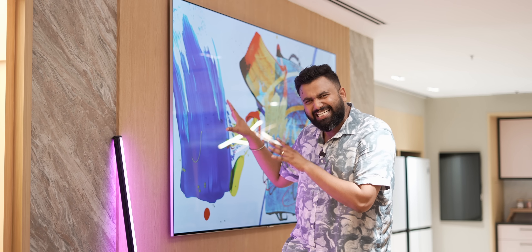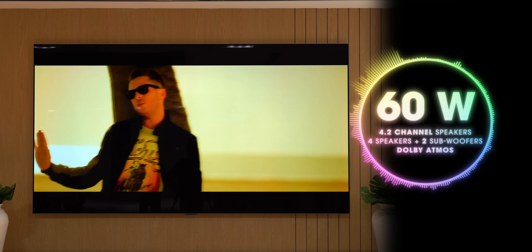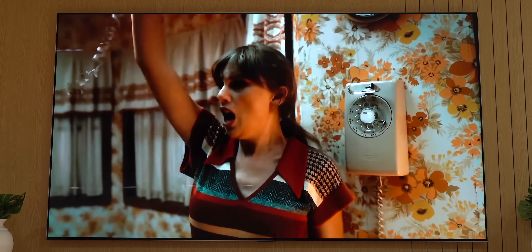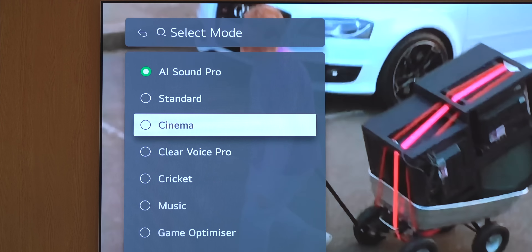I also like how good the speakers are for a TV that's so sleek. The speakers are bottom-firing and hidden behind, but these are 4.2-channel 60-watt speakers including four speakers and two subwoofers. And it's not just numbers — the sound here is loud, detailed, and there's even some good bass. There's also Dolby Atmos support, and I personally prefer the AI Sound Pro mode because that amplifies things really well. There are different sound modes as well.